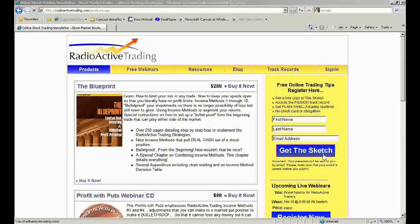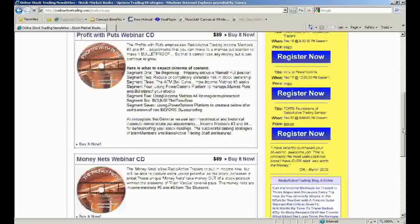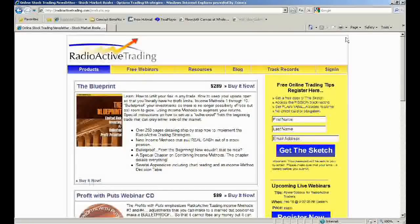Yes, that's a real good point, and again we want to give away for free everything that we can. The blueprint is $289 — it shows all 10 income methods. The special offer we have right now is that if you pick up the blueprint, you have the option to try out Fishing for $10. Fishing is normally $69 a month — it's where you get to look over my shoulder and see real-time the trades that I'm doing with real money in the real market. We call it the R3 account: real money, real-time, and radioactive. So $289 for the blueprint gives you all 10 income methods and an in-depth guide on how to set up these trades and protect your downside while leaving your upside completely open.